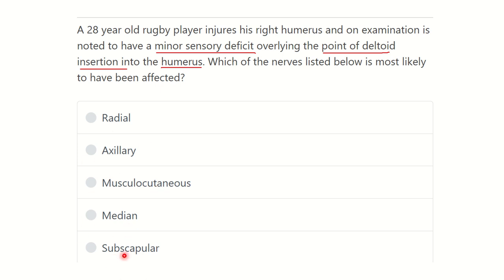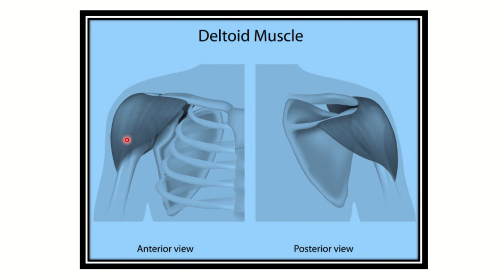Let's look at the picture. Here we can see the deltoid muscle. This is the anterior view and this is the posterior view. We can see the origins of the deltoid, and it inserts at this point — the upper part of the humerus. In both pictures we can see the inserting point of the deltoid muscle. Now we have to find the nerve closely related to this area.